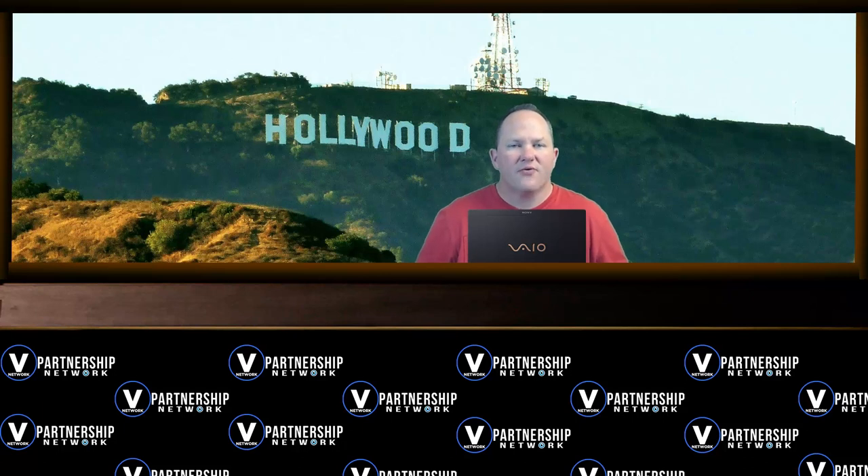Also be sure to sign up for Vision Social — that's our very own social networking website — and be looking for the launch of our brand new full website coming in the next couple of months.